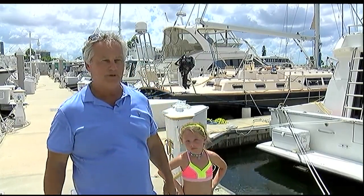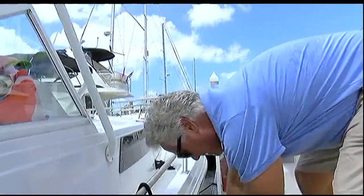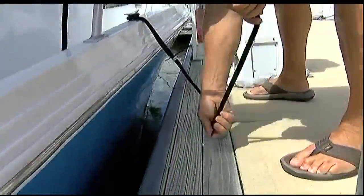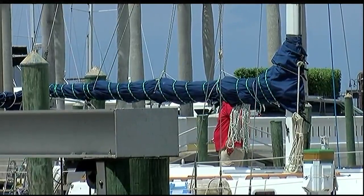From the Sarasota Bay to the Manatee River, we saw boaters making these final preparations to make sure their boats are going to ride out the storm. Also, you want to take down your bimini tops, all the canvas on top of the boats. You want to pop those tops down, tie them up with a rope, or take them off completely because they're the first things to get destroyed in the storm.